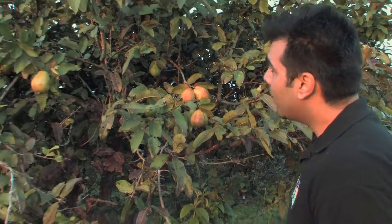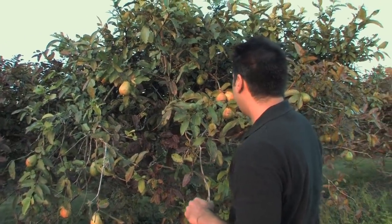We're in a guava grove in the Redlands, an agricultural area southwest of Miami, Florida. Guavas are native to Central America, South America, and subtropical areas around the world, and also here in South Florida.